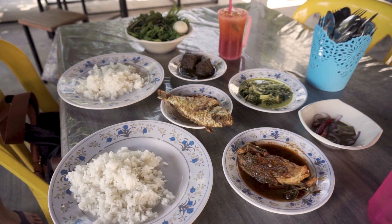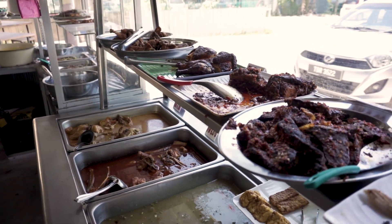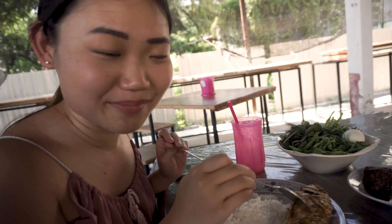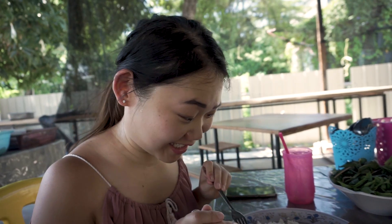So this is Tasi Padang and we had quite a few choices of food. They have so many options. I'm gonna dig into the fish first and hear how crispy it is. Oh my god, I'm excited for the other dishes now!